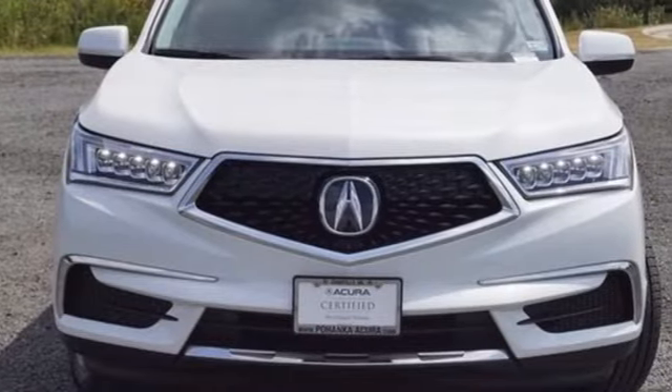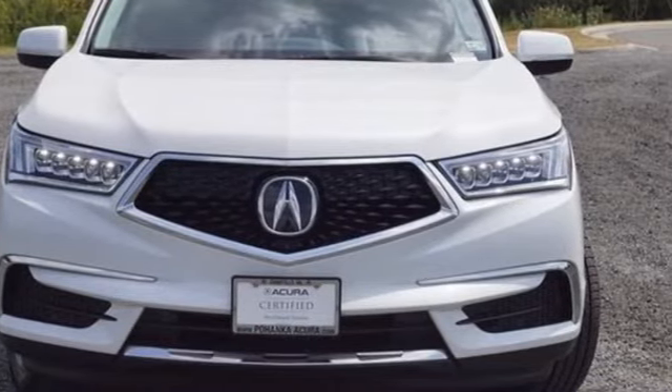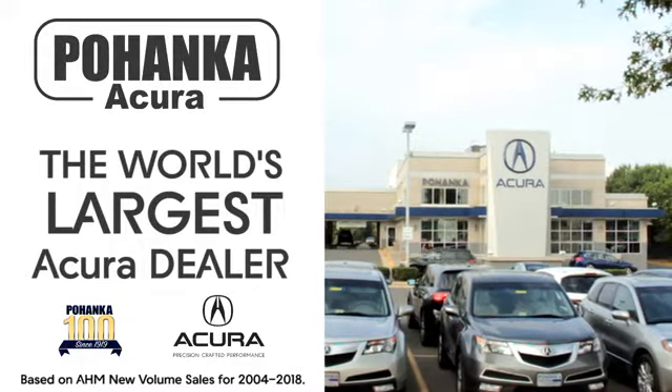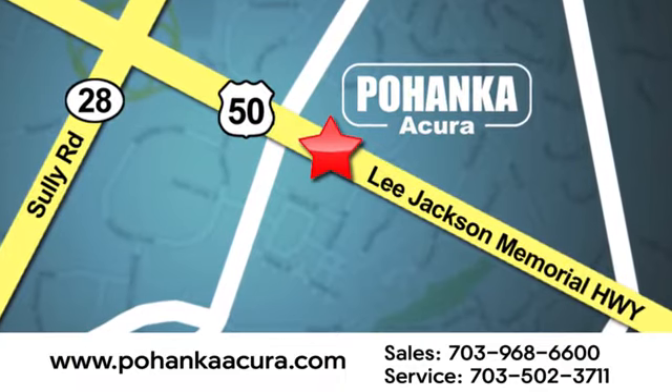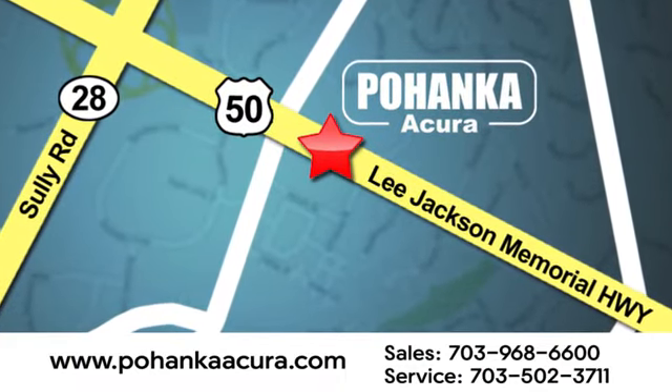Luxury performance Acura. Hurry in today for a test drive. Pohenka Acura is a great place to buy a car. We're conveniently located at 13911 Lee Jackson Memorial Highway, Route 50 in Chantilly.